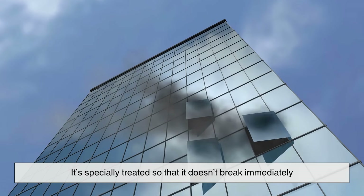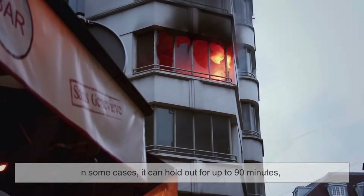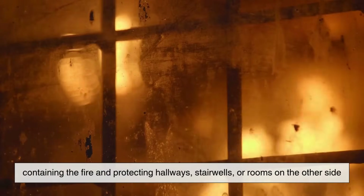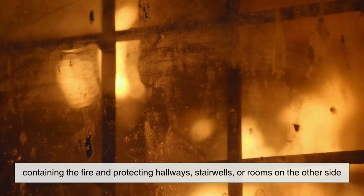But fire-rated glass is in a different league. It's specially treated so that it doesn't break immediately when exposed to high temperatures. In some cases, it can hold out for up to 90 minutes, containing the fire and protecting hallways, stairwells, or rooms on the other side.